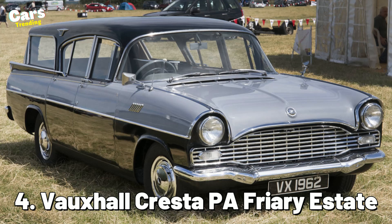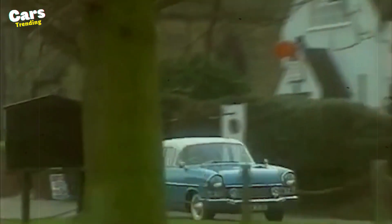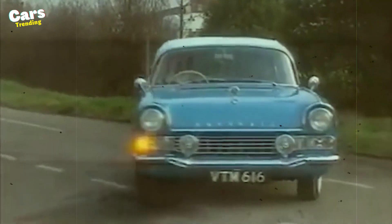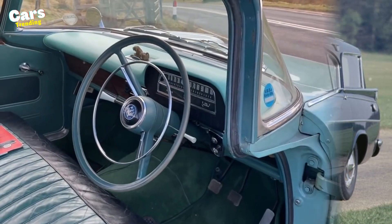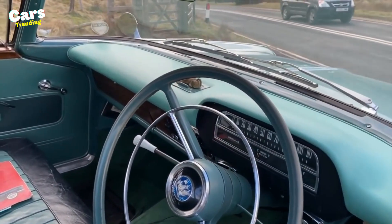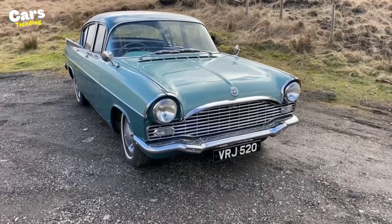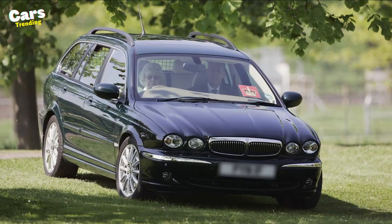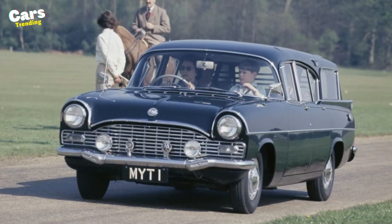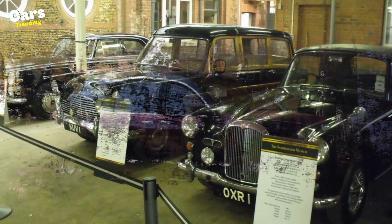Number 4: Vauxhall Cresta P.A. Friary Estate. The Queen had this car customized especially for her, and it is one of the collection's eye candy pieces, with a sticker price of more than $231,000. This vehicle included a dog guard, a pistol rack, and a fishing rod holder in the interior. Its exterior paint color is imperial green, exactly what the Queen craved. Even though the late Queen enjoyed all three series of this collection, this automobile is still stored in Sandringham's garage, proving its value.